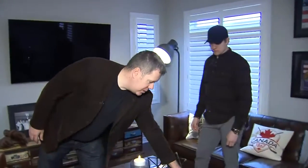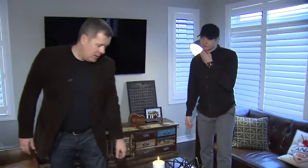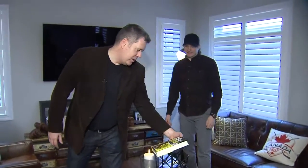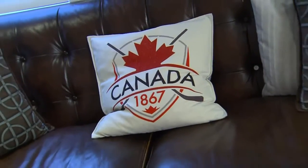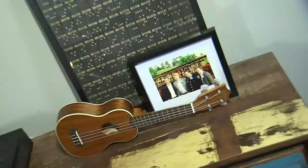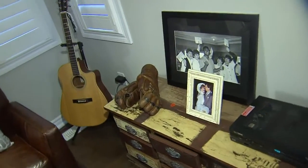He wanted something to put all his stuff in, which makes sense because he's a neat guy. He's got a beautiful book on Derek Sanderson — Uncle's not a sports guy so he wouldn't know him, but a lot of people would. He's got Grateful Dead, all sorts of things going on here. He's a part-time musician in his own head.